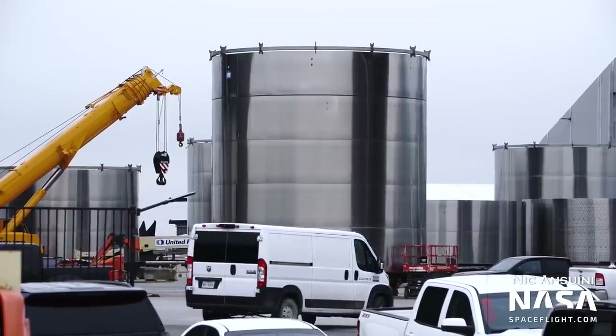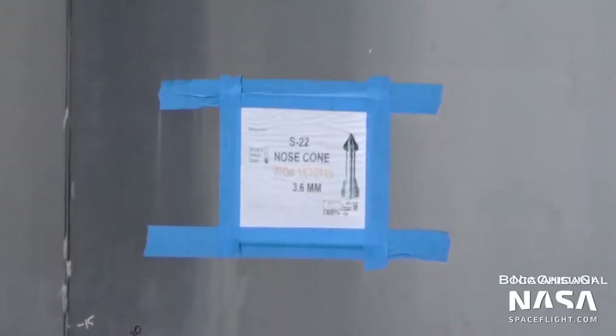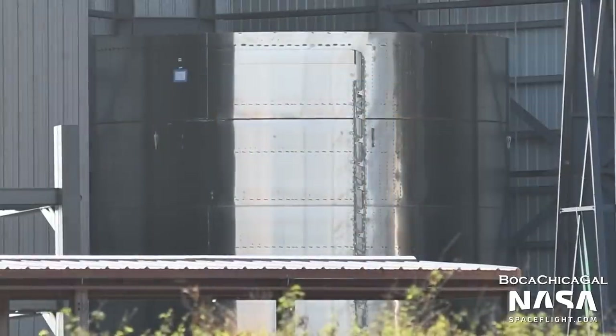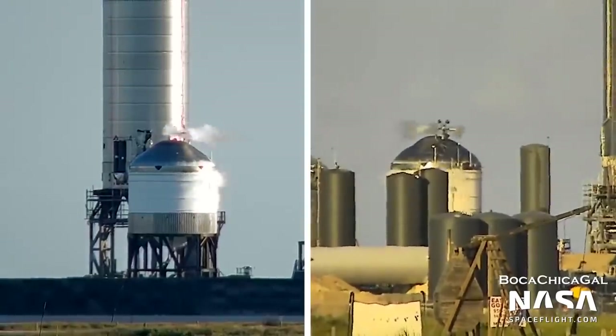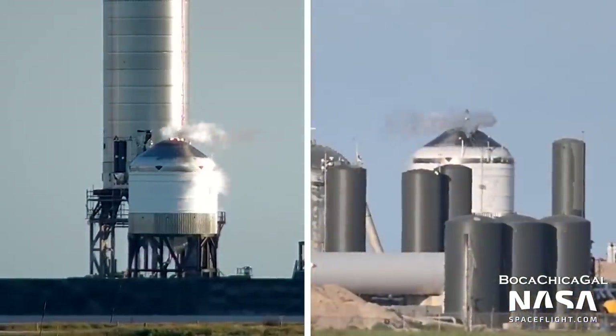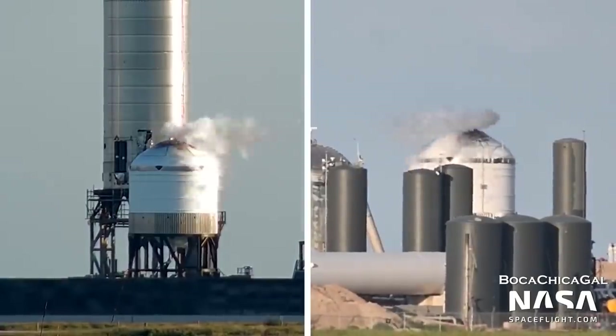However, the nosecone barrel section for Ship 22 was made from 3.6mm steel. Recently, that barrel has been spotted inside the windbreak and appears to have been repurposed as a second cargo door pathfinder. The orbital tank farm's fourth tank, known as GSE-4, was repurposed as a test tank to verify the design of the GSE tanks at the orbital launch site.